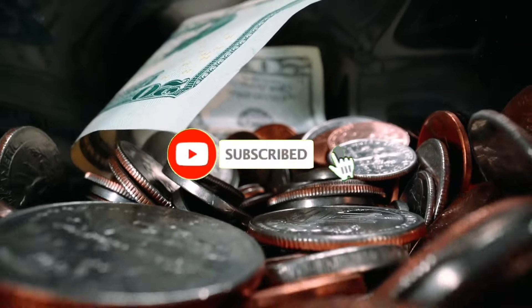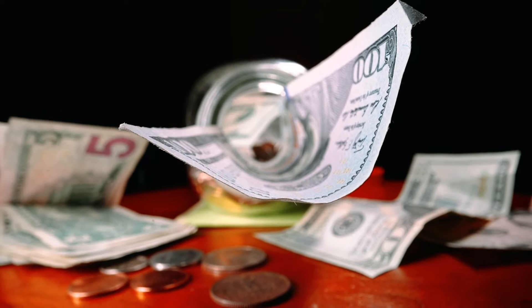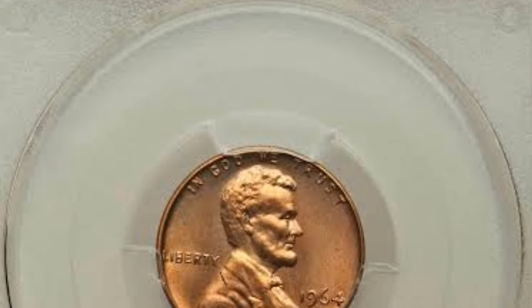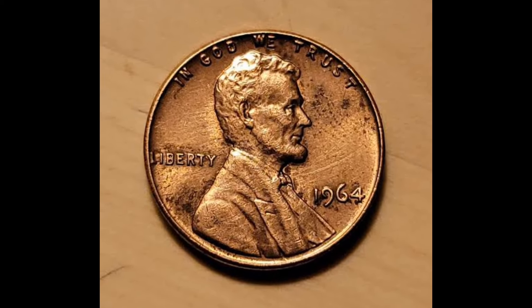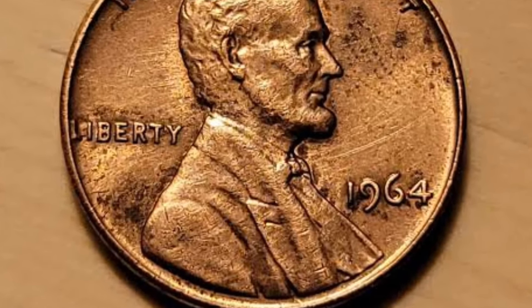Hey everyone, welcome back to the channel. Today we're diving deep into the world of coin collecting, specifically focusing on a fascinating piece of American history, the 1946 Wheat Penny. If you've ever come across one of these in your collection or even in your change, you might be curious about its value. Stick around because we'll explore what makes this coin so unique, its historical significance, and of course, how much it's worth today.